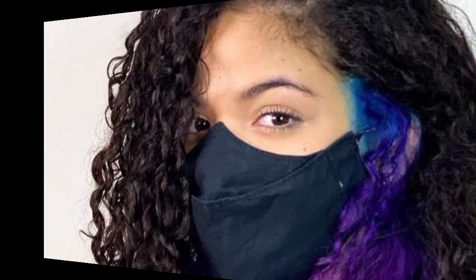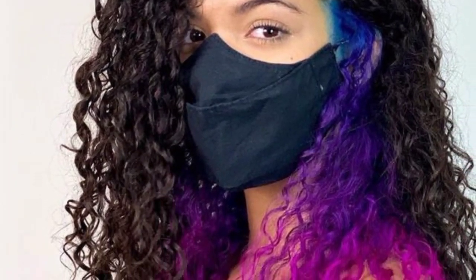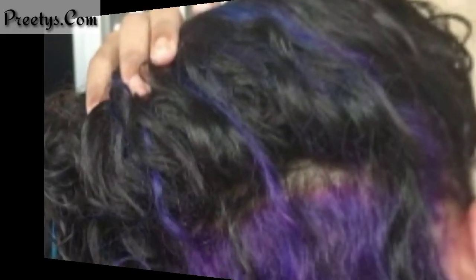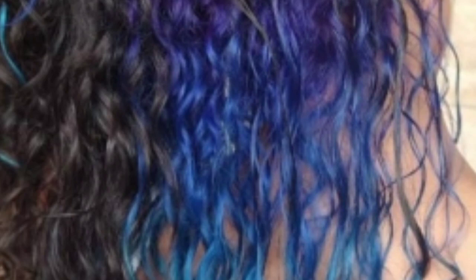Dear friends, if you want to buy hair extensions and hair accessories, visit my website pretties.com — the link is available in the description box. Click and visit the website where you can see beautiful and amazing designs of hair color and hair extensions, available at reasonable prices.